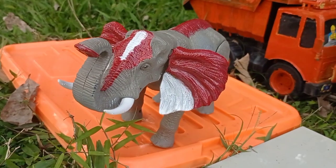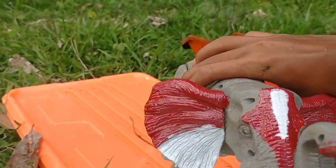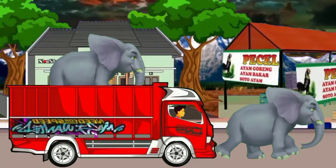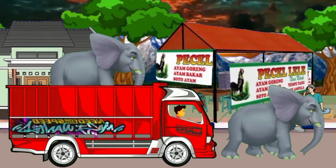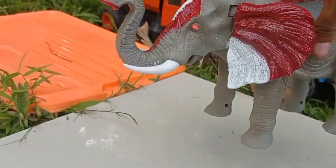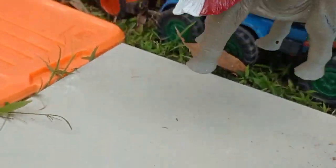Wow, lihat teman! Dan ini ada hewan besar, teman. Wow, seram sekali ya — warna merah dan putih. Wow, ini gajah, teman! Wow, lihat teman — keren sekali, gajahnya melambut. Wow! Terlalu akut ke dalam mobil truk, ya, teman.